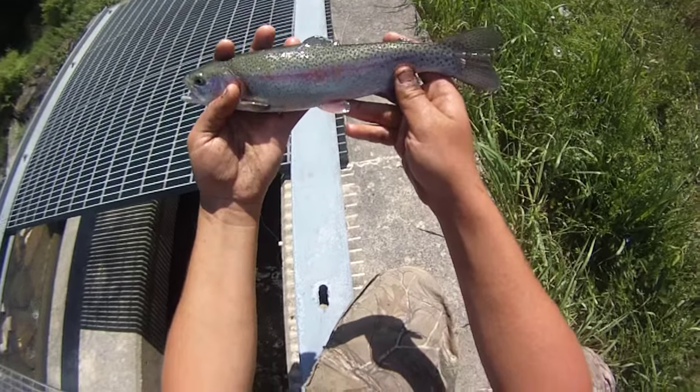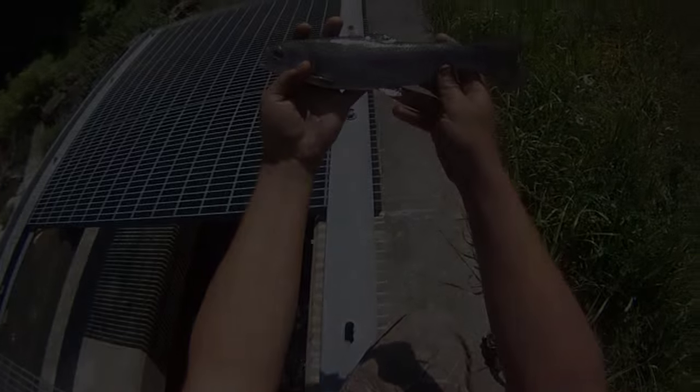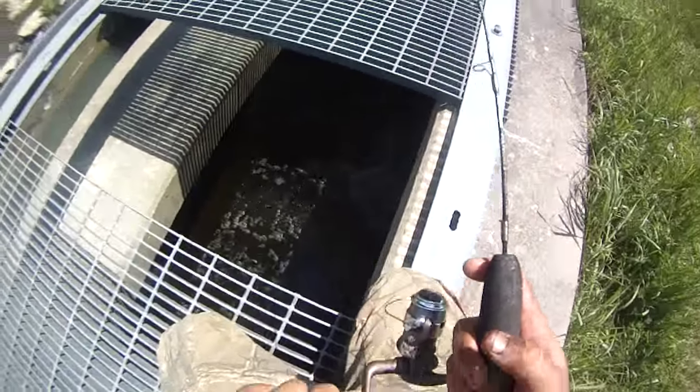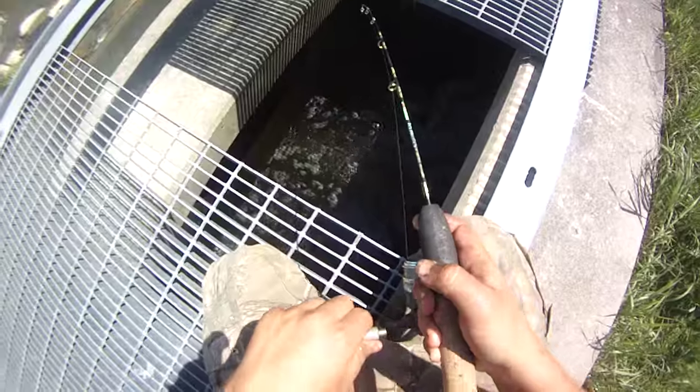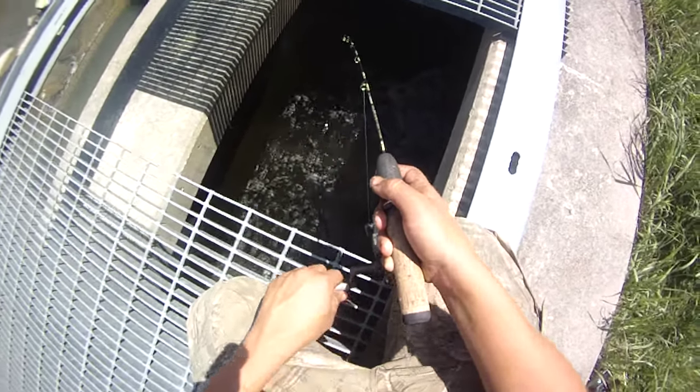One's probably a solid 12, 12 and a half - it's a good one. Unreal. Like I said in the last video, I've never seen a grate that's so packed with rainbow trout.